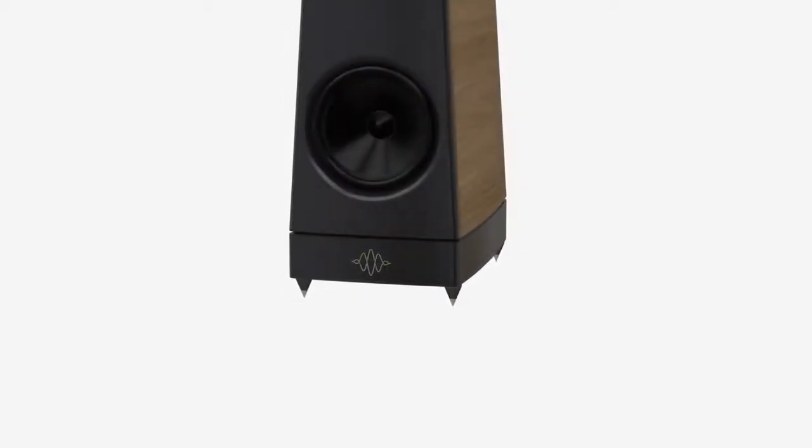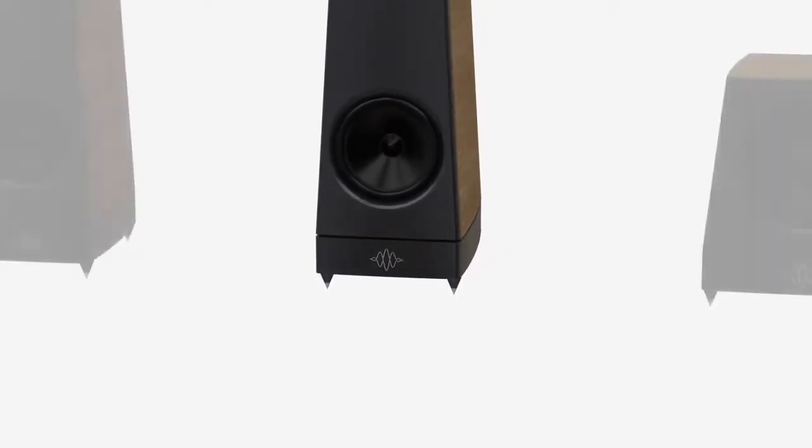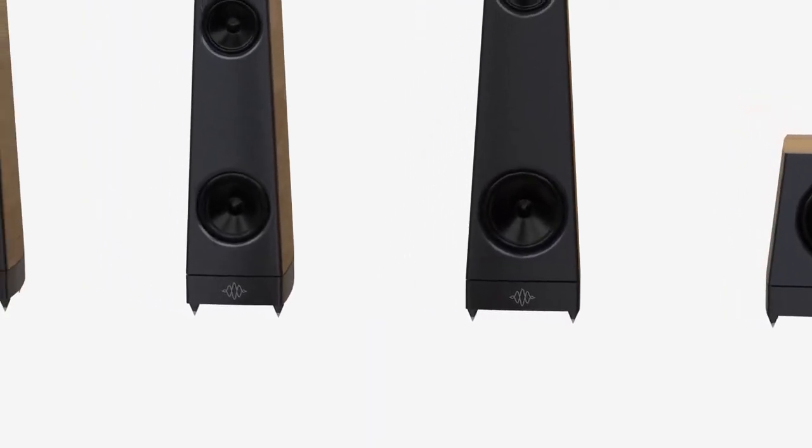Holographic imaging across a wide sweet spot, exceptional timing and impact. Everything down to the custom machined spike feet, the veneer and even the lacquer has been carefully selected for its acoustic performance.